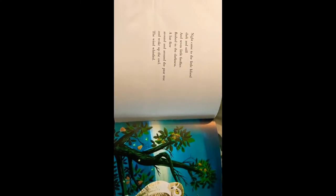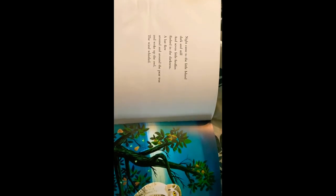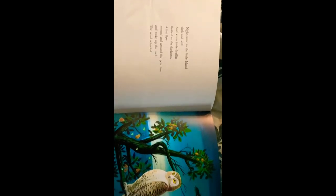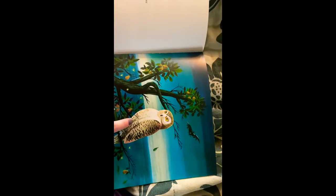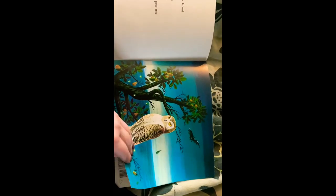Night came to the little island, dark and still, and seven little fireflies flashed in the darkness. A bat flew around and around the pear tree and woke up the owl. The wind whistled. I see the bat and I see the owl and I also see the pear tree. You can see all the pears growing off of it.